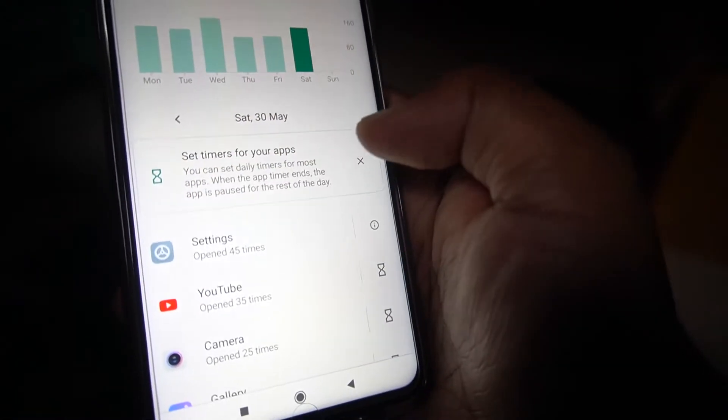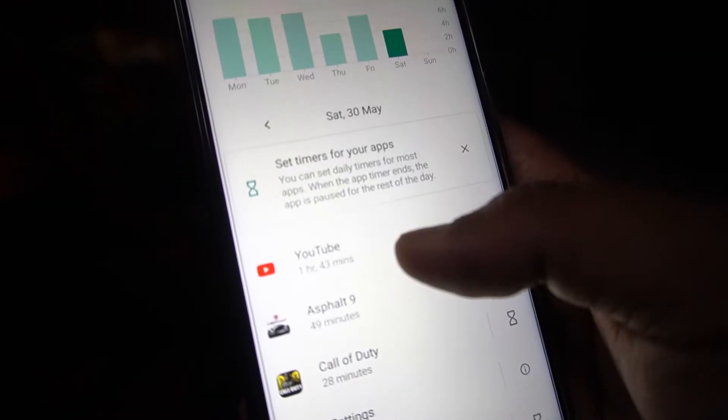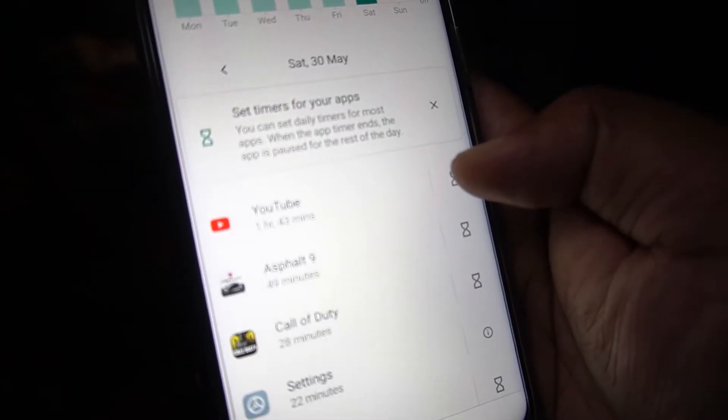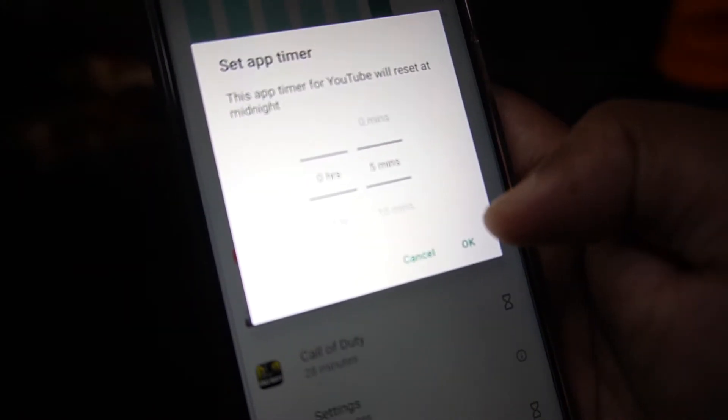You can also set timers for your apps. The YouTube app was used for one hour and 43 minutes, so I'm going to hit the timer icon on the right side and set it to five minutes.